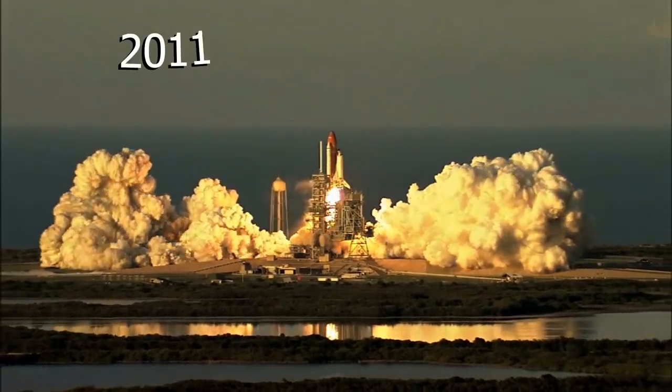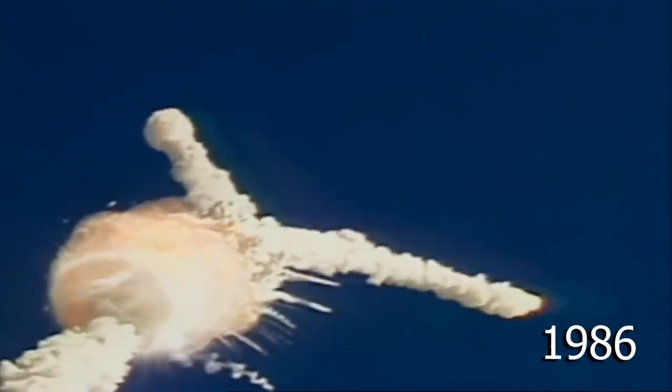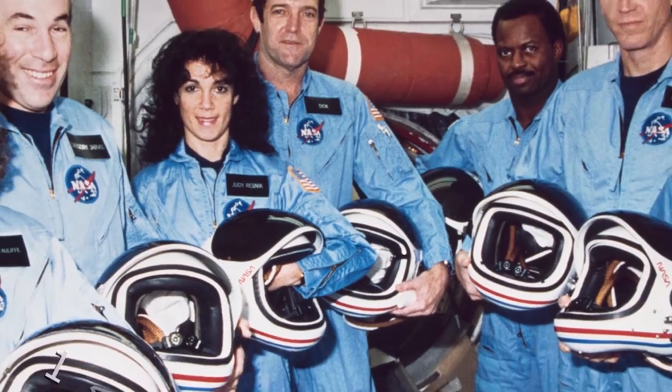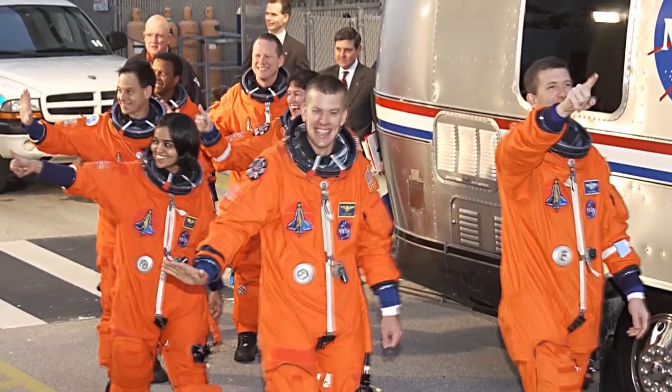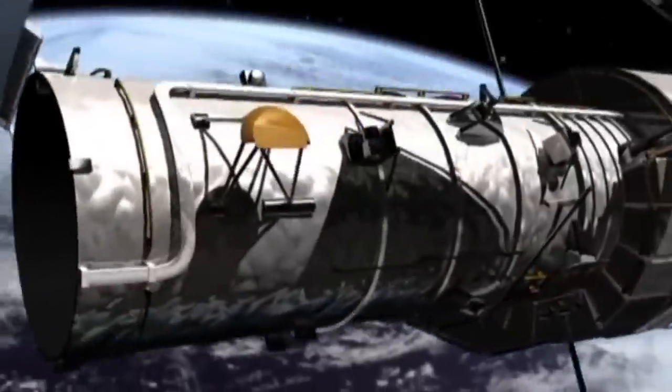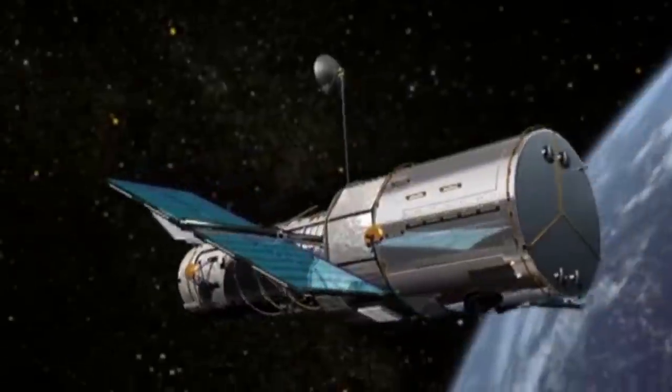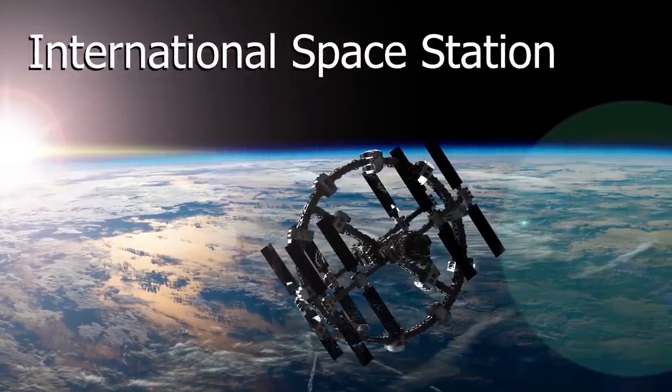The last mission was Atlantis, which flew in July 2011. But the Space Shuttle program also suffered two major disasters, including the Challenger in 1986 and the Columbia in 2003, upon which 14 astronauts died. Known for launching and servicing the Hubble Space Telescope, one of the Space Shuttle's largest contributions was building the International Space Station.